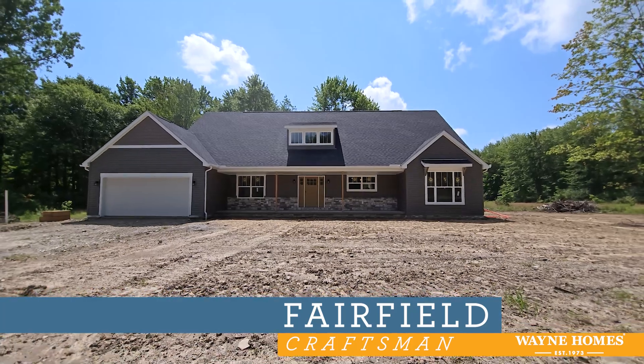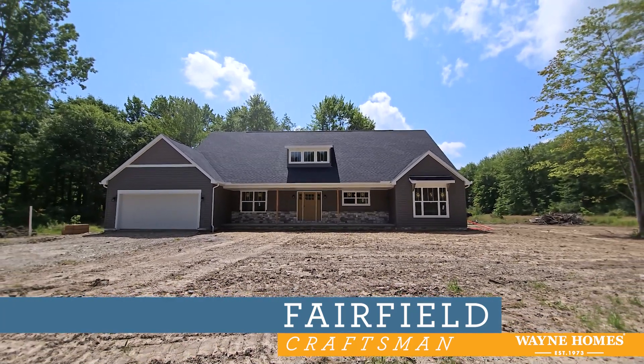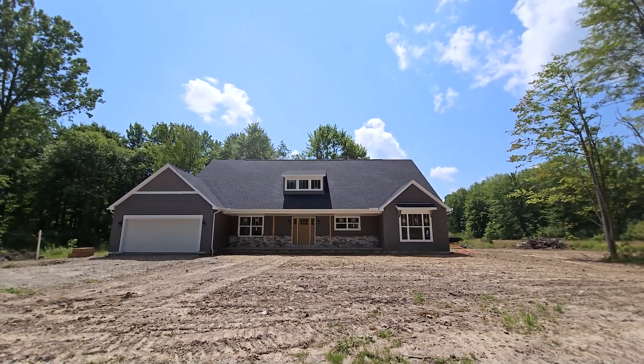Thank you so much for joining us today for this virtual open house of the Fairfield with the Craftsman exterior.